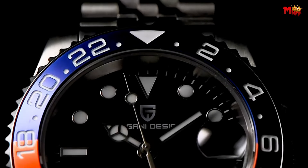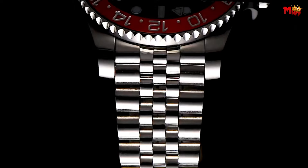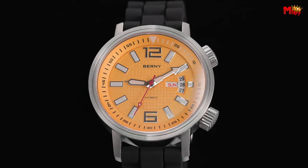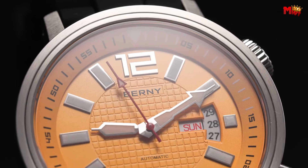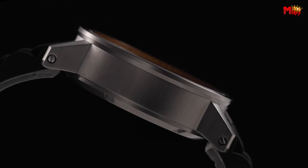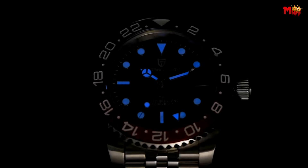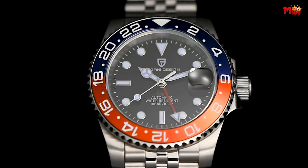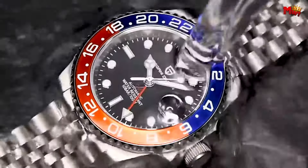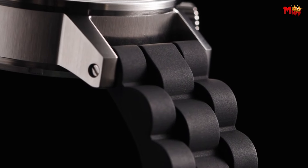The marriage of tradition and technology, elegance and precision, culminates in the realm of automatic mechanical watches. These timepieces, revered for their intricate craftsmanship and timeless appeal, represent the pinnacle of horological innovation. With their intricate gears, springs, and jewels, automatic mechanical watches not only serve as reliable timekeepers but also as tangible expressions of artistry and engineering excellence.